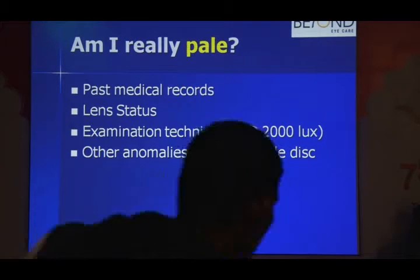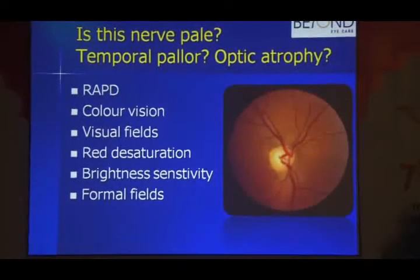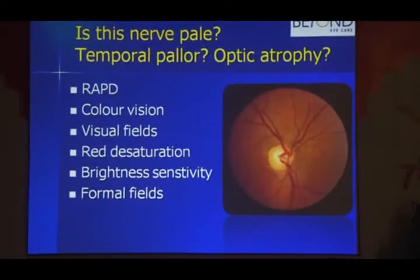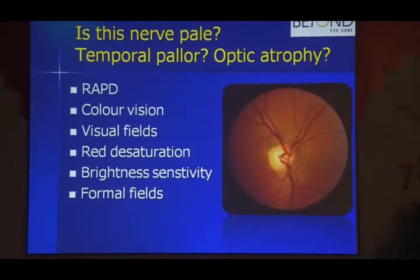To answer whether the disc is truly pale, look at past medical records. Remember, aphakia or pseudophakia can alter the appearance of the nerve, as can your examination technique, the brightness of your examination tool, and other anomalies that can mimic a pale disc. If you're still in doubt and don't have past medical records, perform the optic nerve function tests to make sure the nerve is functioning well. A nerve looking off but functioning normally can still be observed.